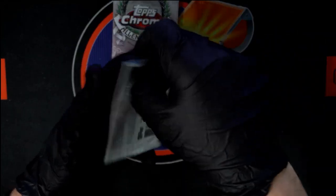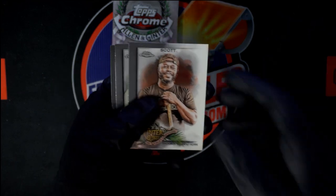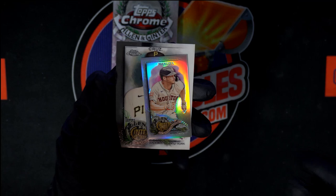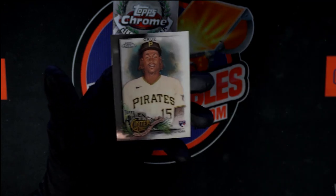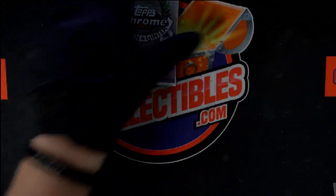Get a little zoom so we can see what we're doing. All right, here we go. Starting off with Scott. Then Ryu. Mancini Mini. And O'Neal Cruz. Very nice — very nice rookie right there.